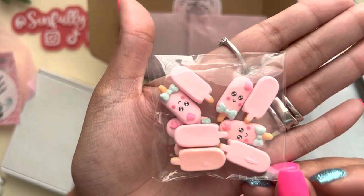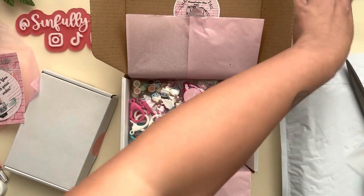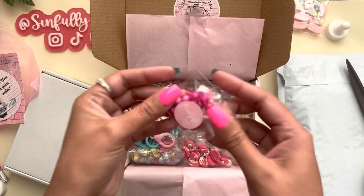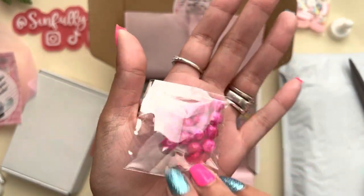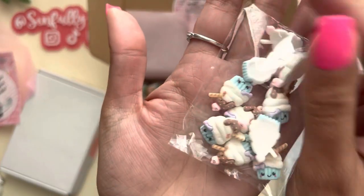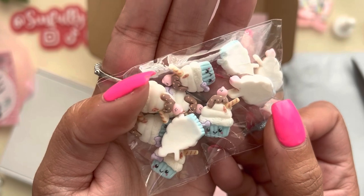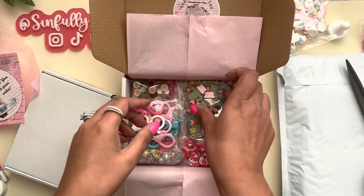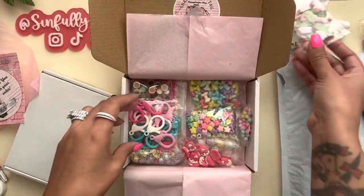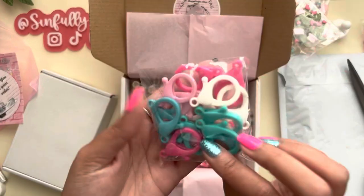I got these little popsicle cabochons, these are all new in her shop, and these cloud ones. This is my free gift — magenta marbled beads. Look how cute and tiny these little cupcakes are! And I gotta have these little cactus cabochons — cute. Then she had these large lobster clasps in her shop, I had to get these cute colors too.